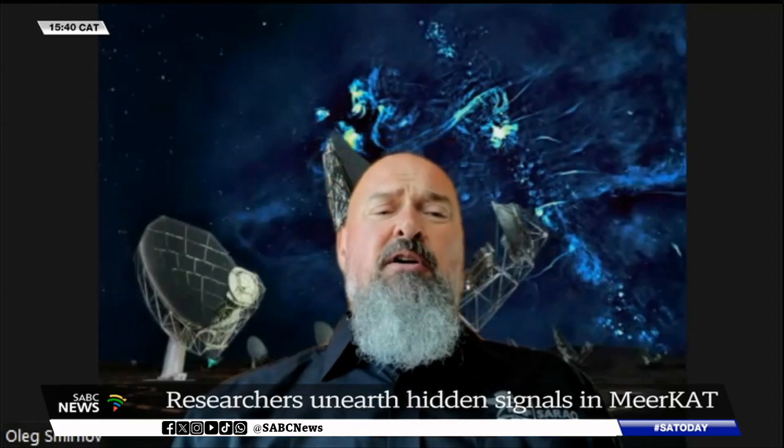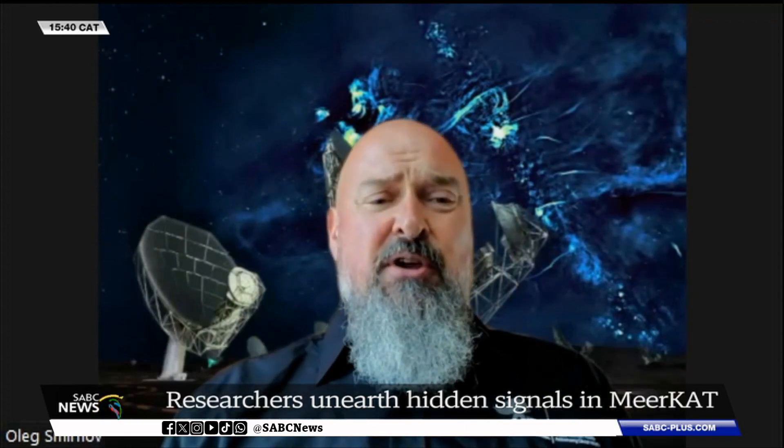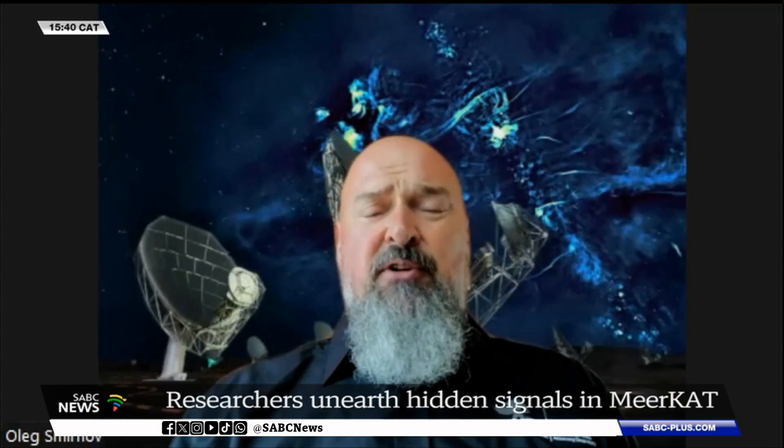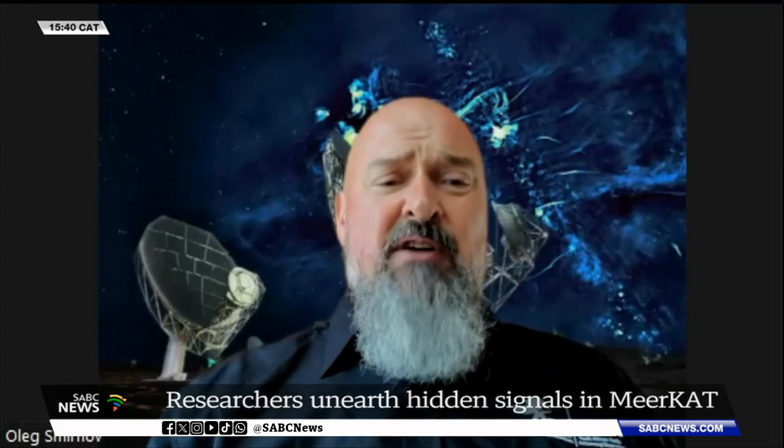If you look for pulsars as things that just blink at us in images, because MeerKAT has this wide field of view — it covers a lot of sky at the same time — we should just be able to discover a lot more of them.